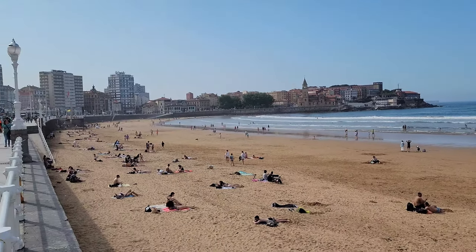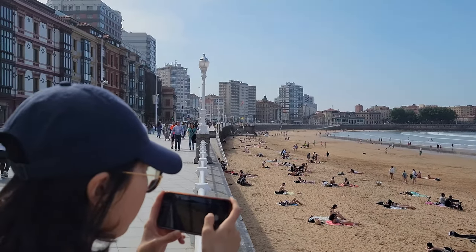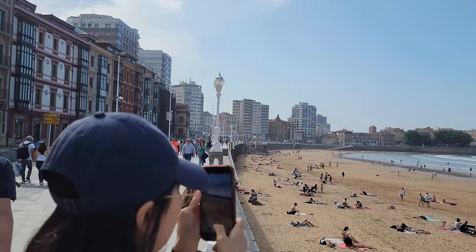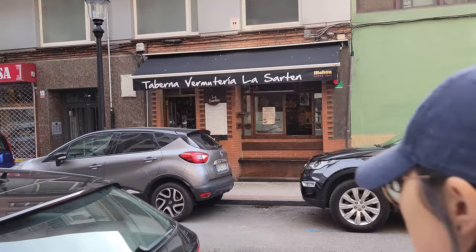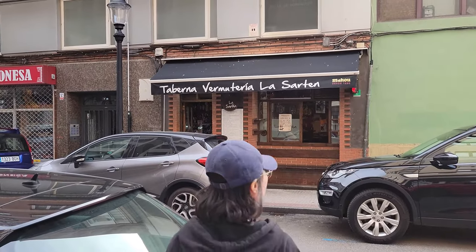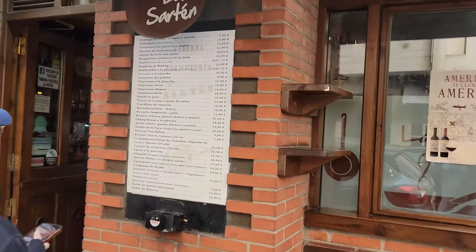We have finally arrived in Gijón, a city in the Asturias region on the northern coast of Spain. Exploring the city builds quite the appetite, and we're eating at Taberna Vermutera La Sartén where we'll try some traditional Spanish food.